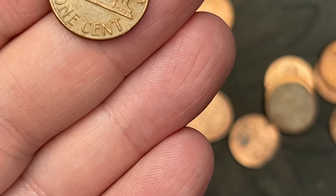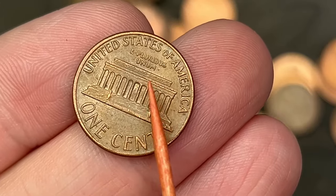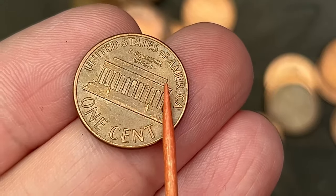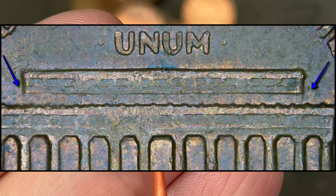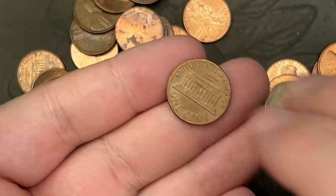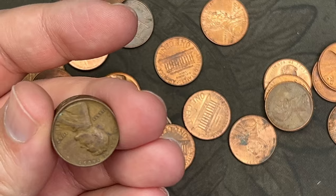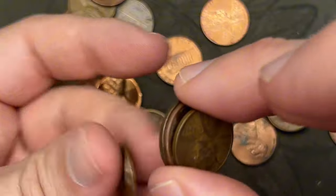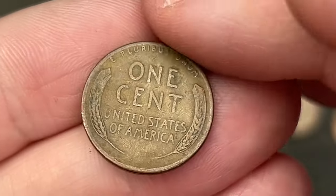On the 1969 Denver, you can find a no-FG variety, but they don't really hold value unless in a high grade. A lot of the 60s and 70s you can find floating roofs where parts have been polished off the die — same thing happens with the FG. I can see the FG on this one. Also found a 1952 San Francisco — nice.